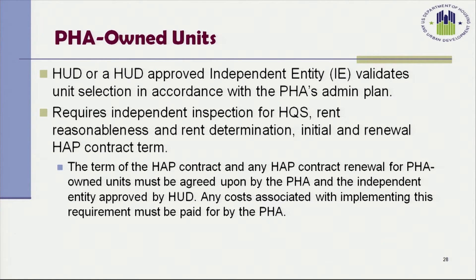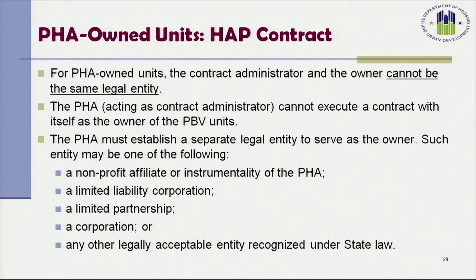HUD or the HUD-approved independent entity must validate the unit selection in accordance with the PHA's administrative plan. The independent entity must determine rent reasonableness, conduct initial and subsequent inspections of PBV units, and approve the HAP contract term. The term of the HAP contract and any renewal for PHA-owned units must be agreed upon by the PHA and the independent entity approved by HUD, and any costs associated with implementing this requirement must be borne by the PHA. The contract administrator and the owner of the project cannot be the same legal entity.